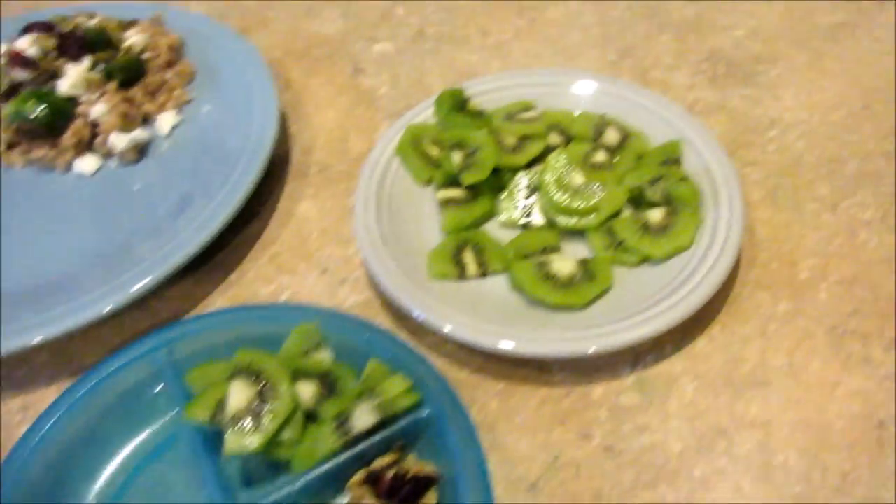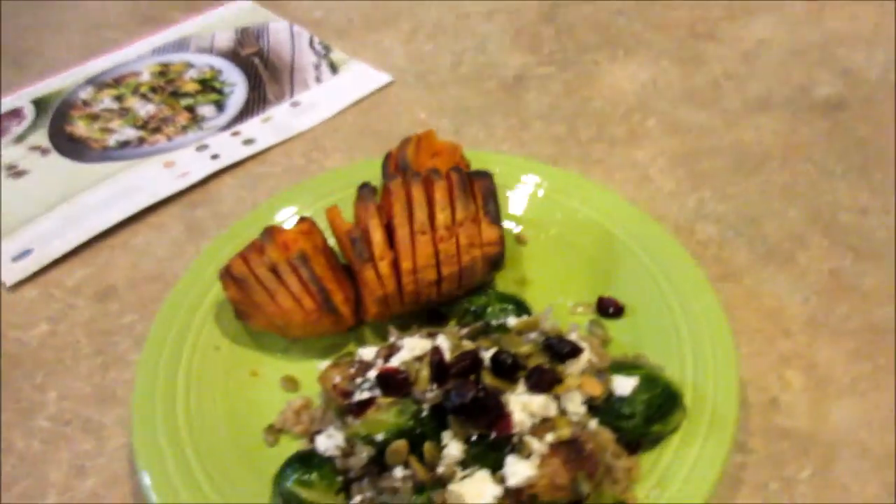Jojo will eat steak, but Jordan probably won't. And then just cut up some kiwis. That's what's for dinner on Wednesday.